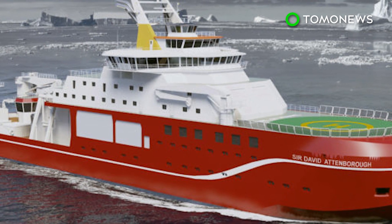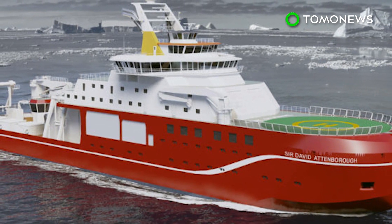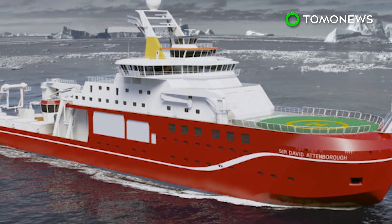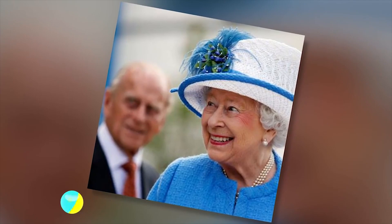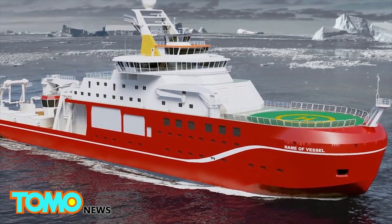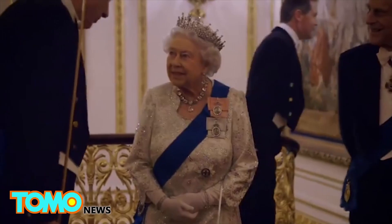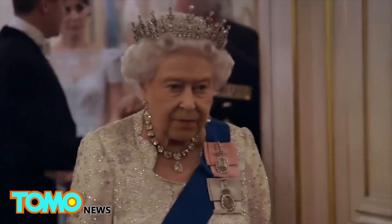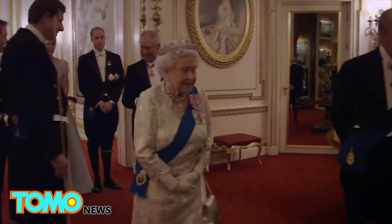The British government named the new polar research ship the RRS Sir David Attenborough, after the famous naturalist and broadcaster. The ship is expected to be completed by 2019. At least that's what Queen Elizabeth may be saying if she had to name this new $300 million ship. We don't actually know if Her Majesty has to announce the ship's name, but if she does, we can bet she'll find the name Boaty McBoatface rather odd.